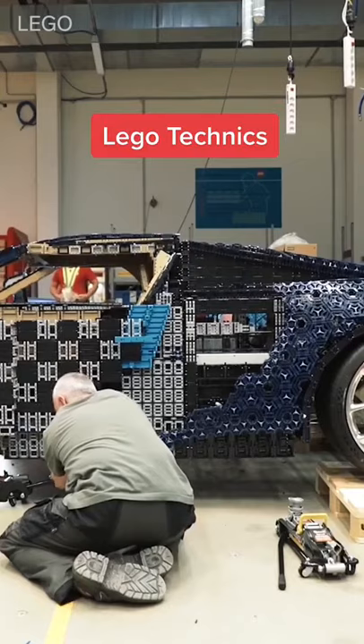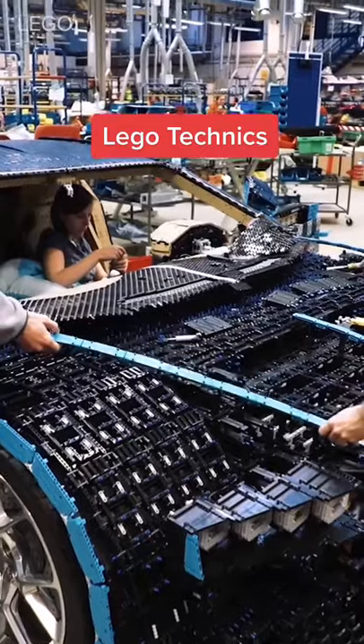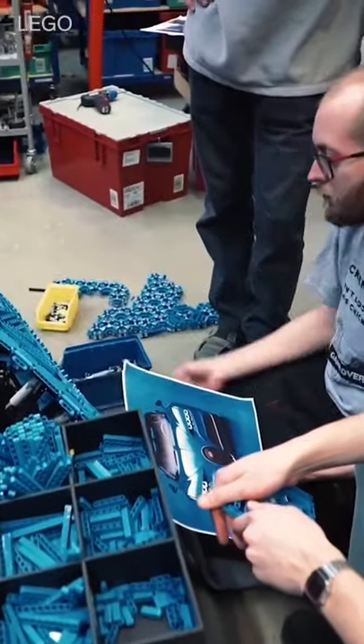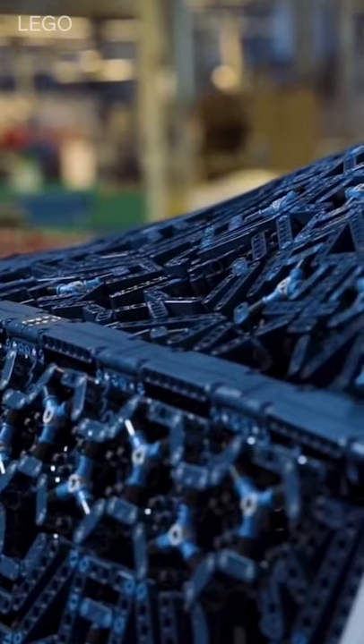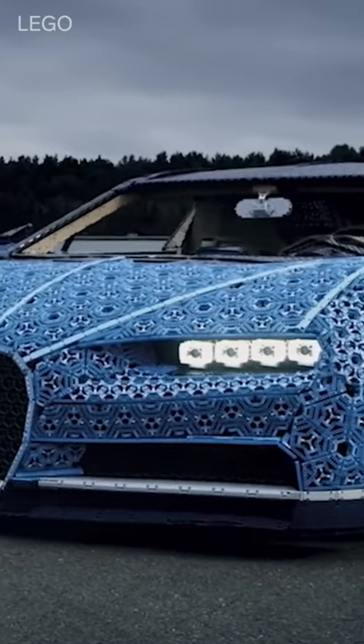It was made using Lego Technic parts, a non-traditional Lego system that allows users to create more advanced models. The surface of the car is divided into small triangles that are connected with flexible elements to give the impression of a curved surface.